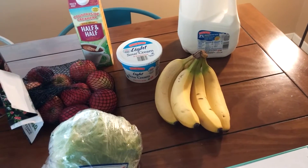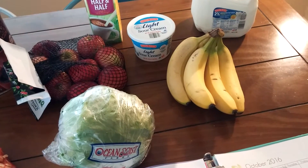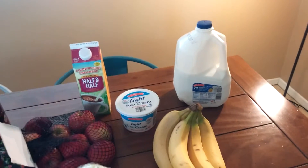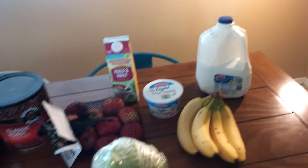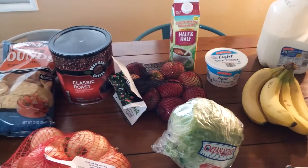Bananas were $0.44 a pound. That bunch of bananas right there came out to $1.14, and there are a couple of bananas missing out of there. The gallon of milk on the back was $2.55. The total on the receipt came to $18.64, so all in all we spent just over $21.